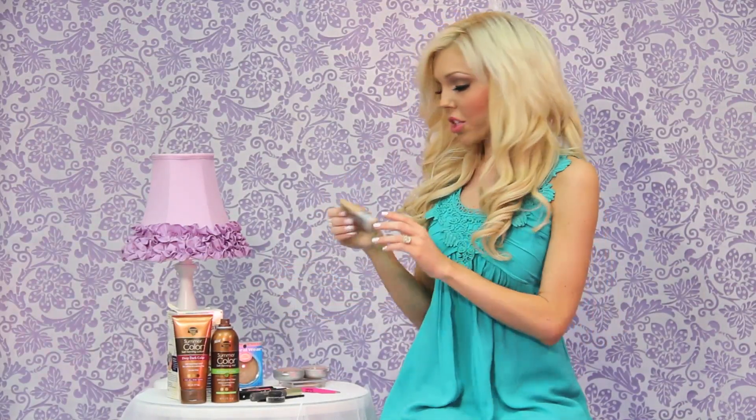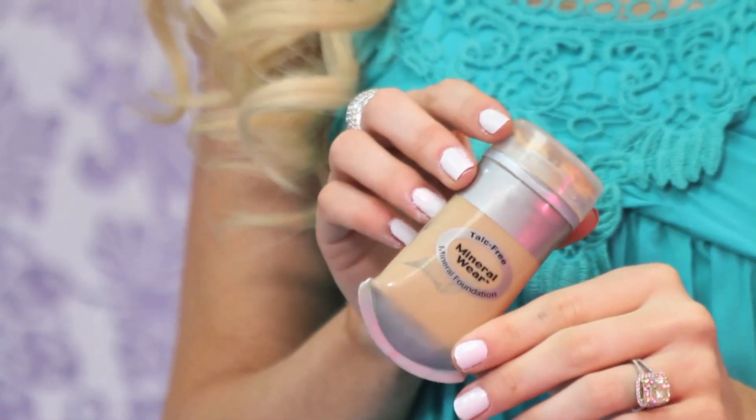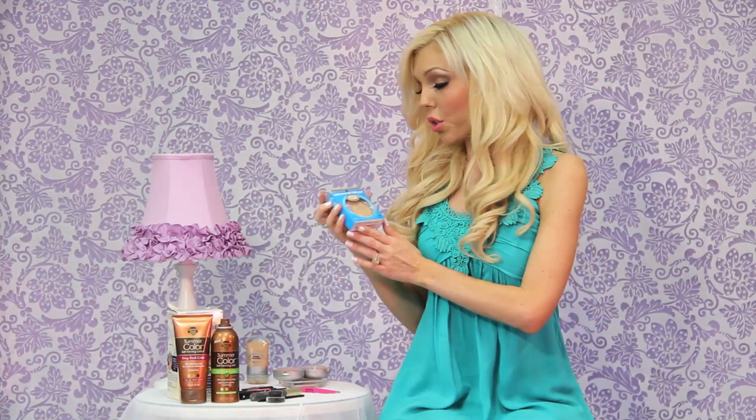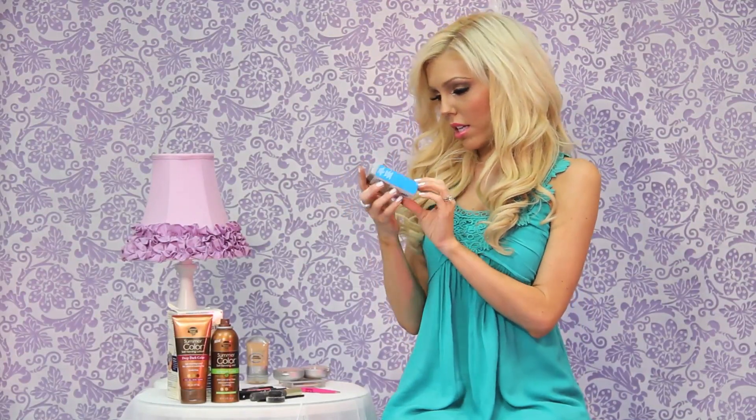Moving on to face makeup — I used to use Physicians Formula Mineral Wear Foundation religiously. What I didn't love is that they only have a few color options, so if you're between shades it may not match well. It is great to try though because it's inexpensive, non-comedogenic, and hypoallergenic — perfect for sensitive skin like mine. CVS will also let you return it if you've used more than half. The color I have is natural beige. I also use their Mineral Wear Face Powder in buff beige to set my face and reduce shine without clogging pores.